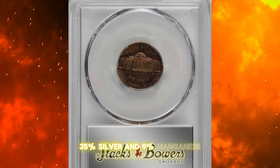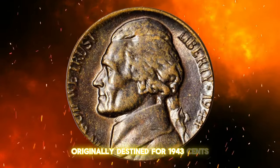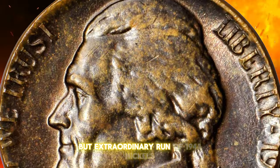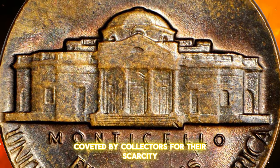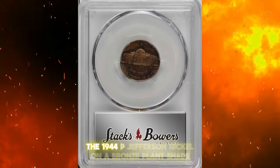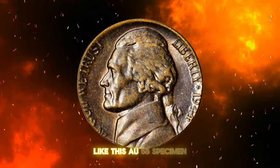35% silver, and 9% manganese for nickel production. However, fate had other plans for a handful of planchettes originally destined for 1943 cents. These stray planchettes found themselves under 1944 nickel dies, resulting in a small but extraordinary run of 1944 nickels struck on bronze planchettes. Coveted by collectors for their scarcity and historical peculiarity, these error coins are a testament to the unpredictability of minting. The 1944P Jefferson nickel on a bronze planchette is particularly prized, especially when found in superior condition like this AU58 specimen.